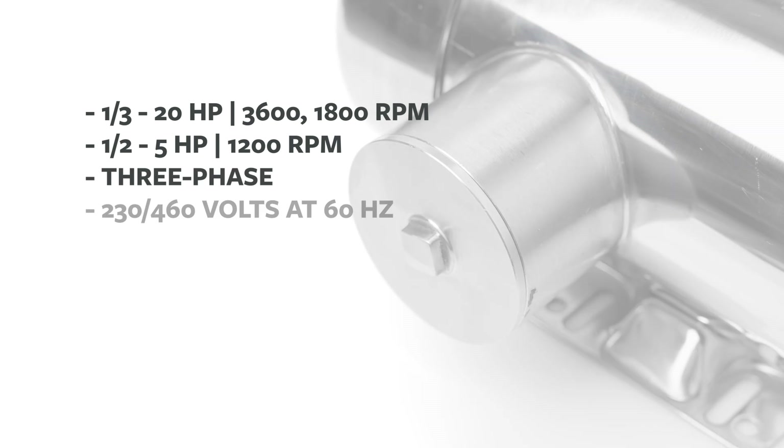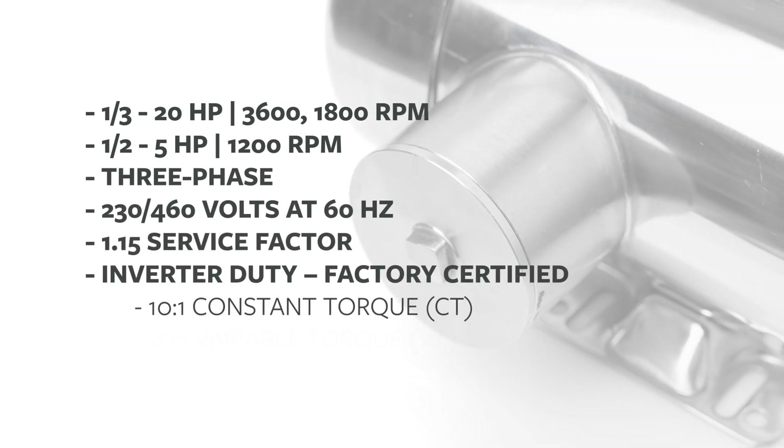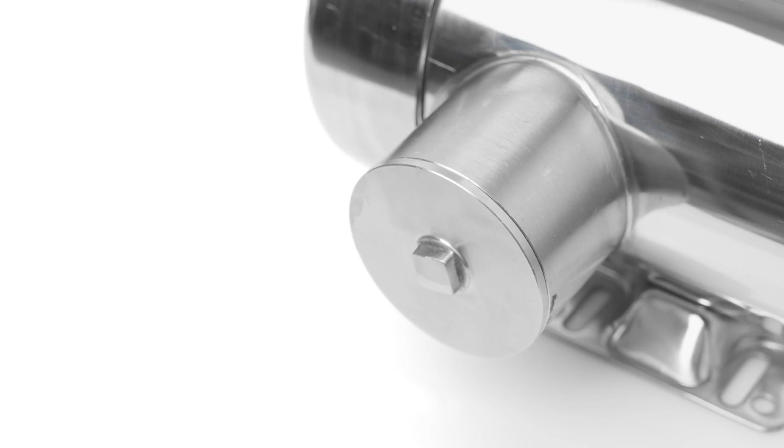They offer continuous duty and inverter duty at outputs, speeds, frequency, and voltage you would expect from three-phase premium efficiency motors.